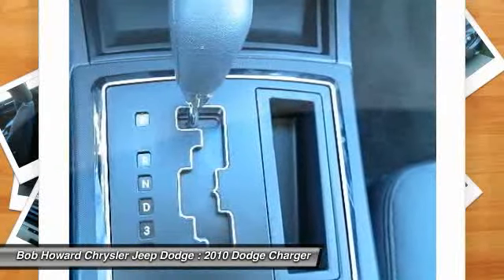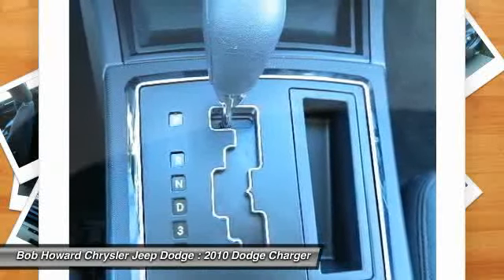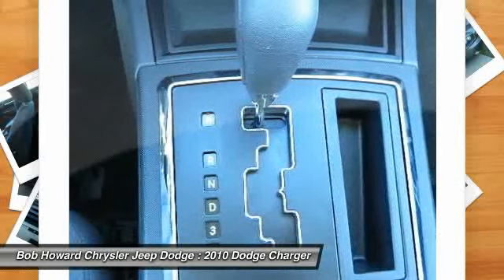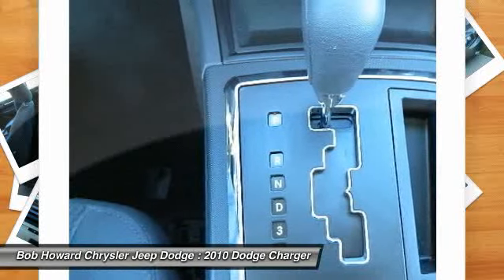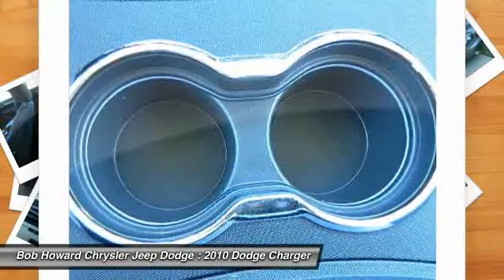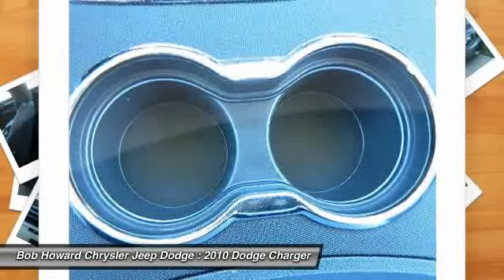Looking for a navigation system, GPS, rear entertainment system, backup camera, or Bluetooth integration? Call for your competitive price to have any or all of these items added to this vehicle and be ready at the time of delivery.